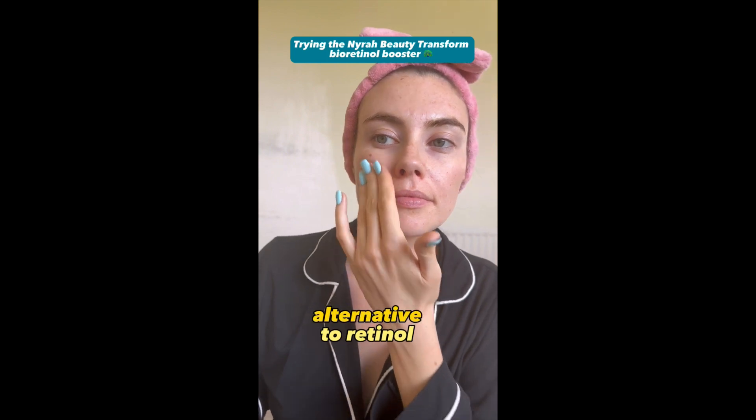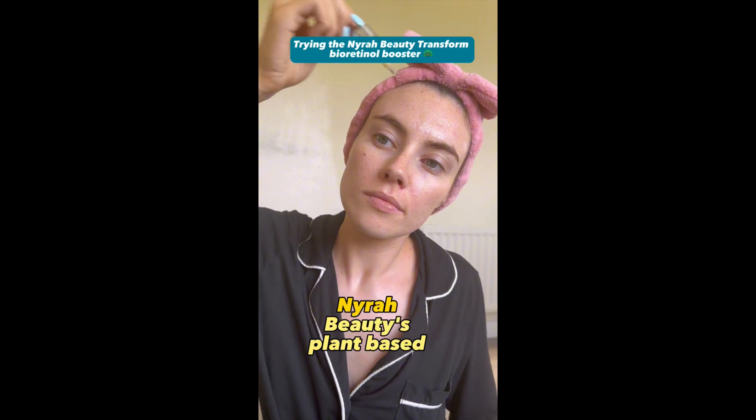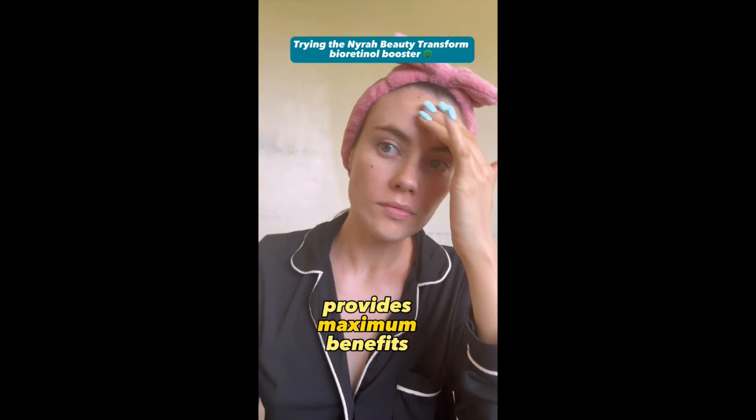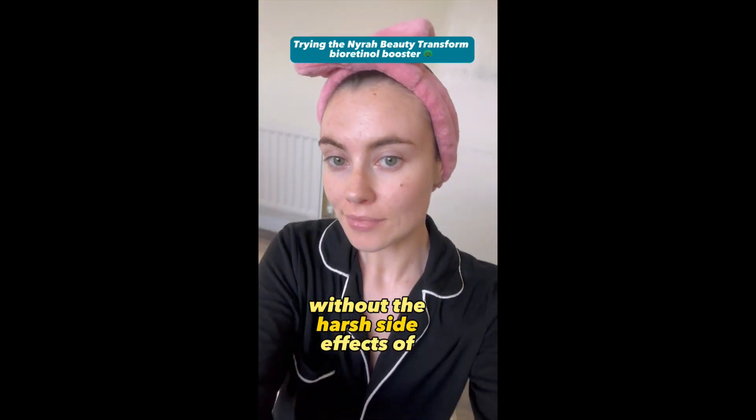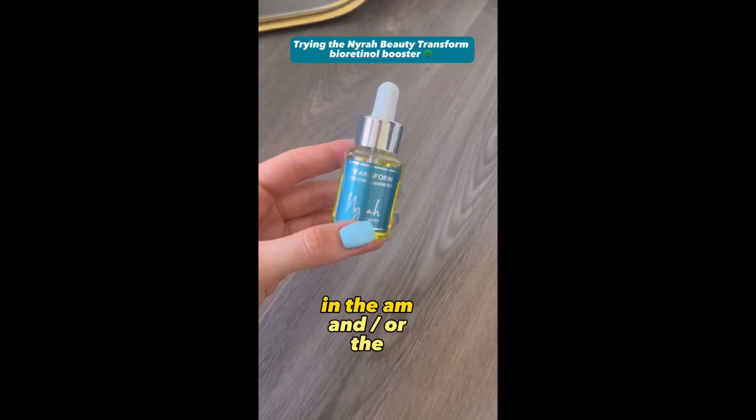Bioretinol is an alternative to retinol. It's designed to penetrate the deep layers of your skin in just 4 hours. Naira Beauty's plant-based serum provides maximum benefits for your skin without the harsh side effects of traditional retinol. It can be used on your skin in the AM and or the PM.